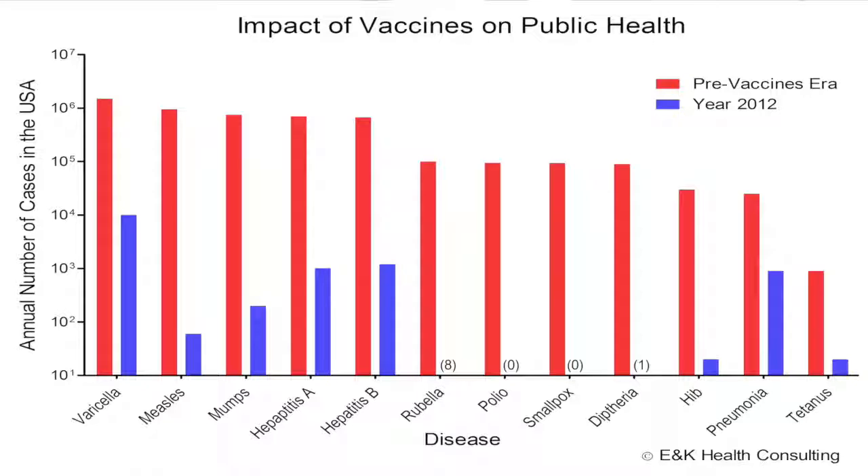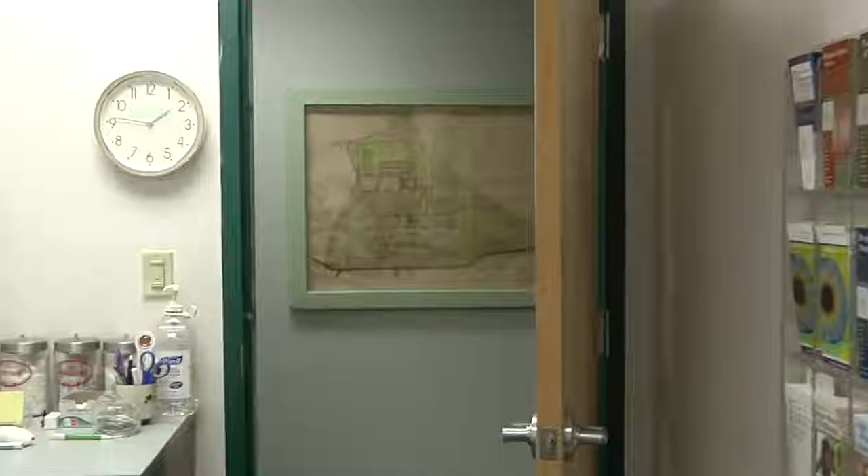We not only recommend but we require quite a few vaccines. There are a lot of vaccines required for enrollment — there's a whole list: measles, mumps, and rubella; tetanus; hepatitis B; and meningitis.